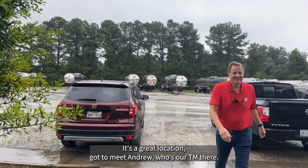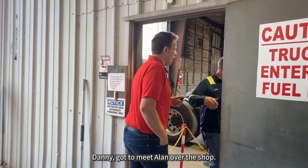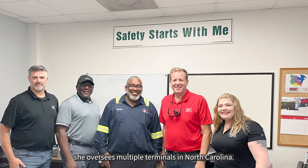Got to meet Andrew, who's our TM there, and some of his staff — Danny. Got to meet Ellen over the shop. Sam was there as well; she oversees multiple terminals in North Carolina.